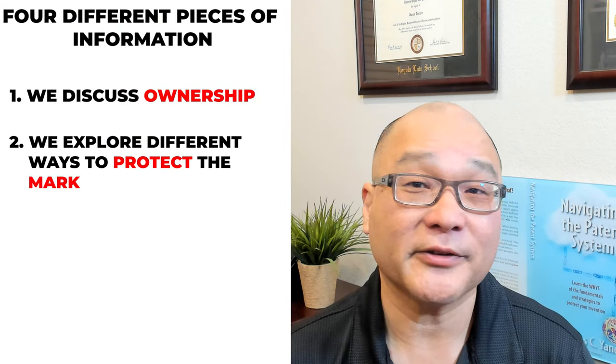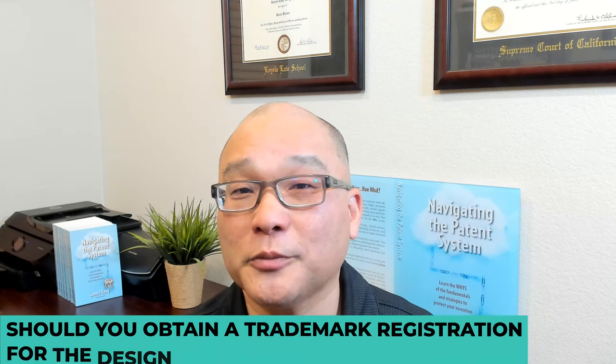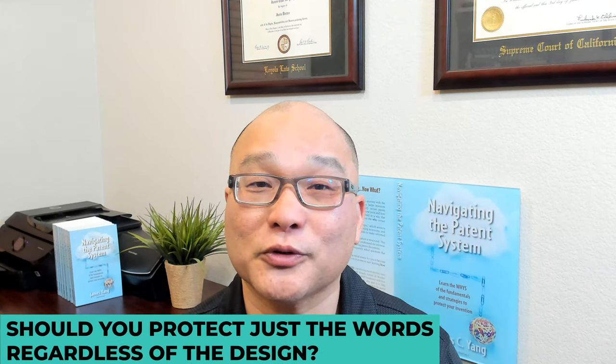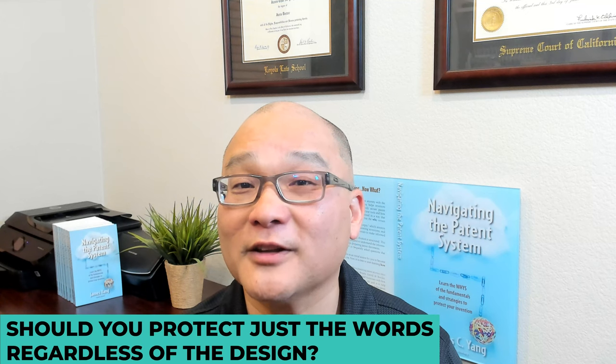Second, we explore different ways to protect the mark. Should you obtain a trademark registration for the design elements, or should you protect just the words regardless of the design?